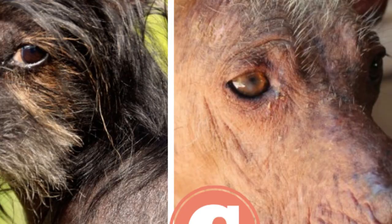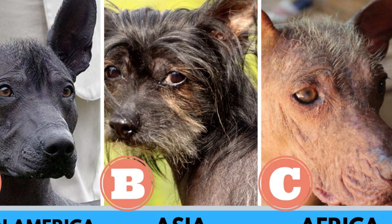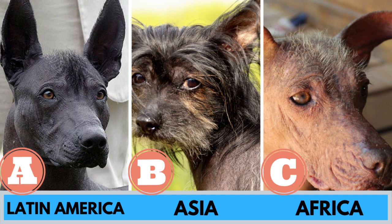Quick quiz before the video: where do most of the hairless dog breeds come from? A. Latin America, B. Asia, or C. Africa. Watch the video and find out the correct answer.